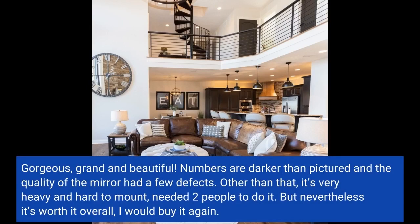Other than that, it's very heavy and hard to mount — needed two people to do it. But nevertheless, it's worth it overall. I would buy it again.